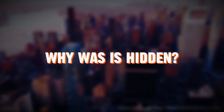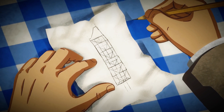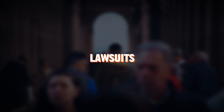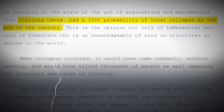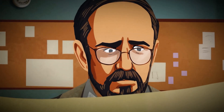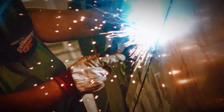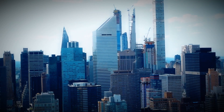Why was it hidden? How do you hide a skyscraper emergency in the middle of New York City? Corporate image. Lawsuits. Public panic. If word got out that a massive tower in midtown Manhattan could collapse in a storm, the fallout would be nuclear — Citicorp's reputation would tank, the city could go into chaos. So the decision was made: fix it fast and keep it quiet. And here's the wild part — it worked. The welders finished the repairs just in time. No storms hit. The building stood strong. And the secret? Buried.